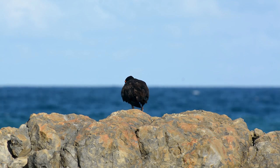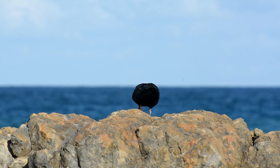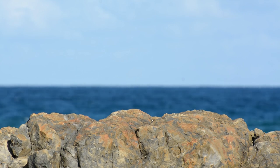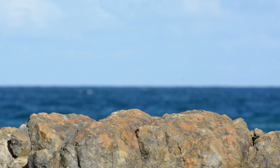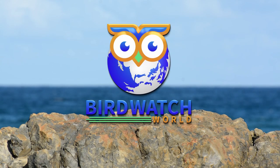Sooty oyster catchers are amazing little birds and they are one of my favourite shorebirds. For more facts about Australian birds and other birds all across the world, visit birdwatchworld.com. There is a link down in the video description.